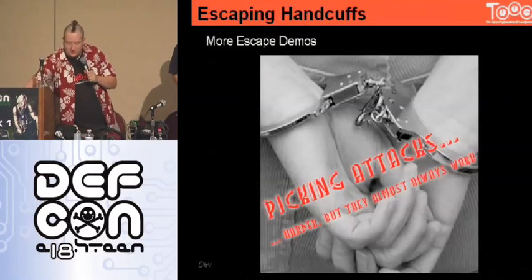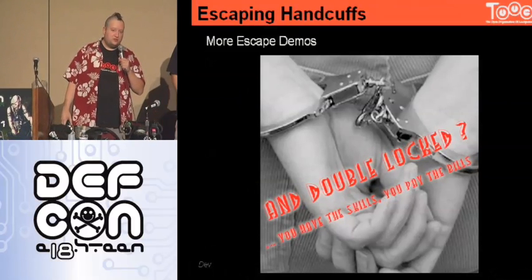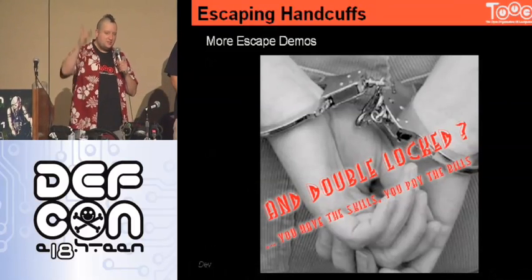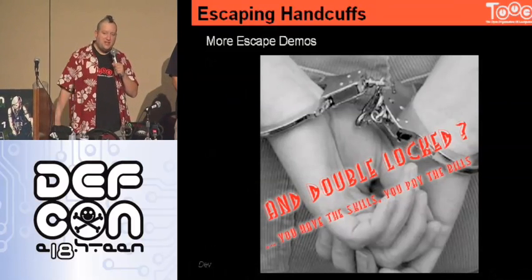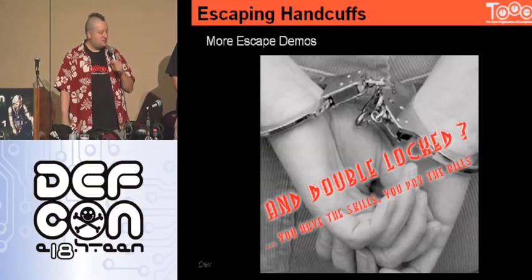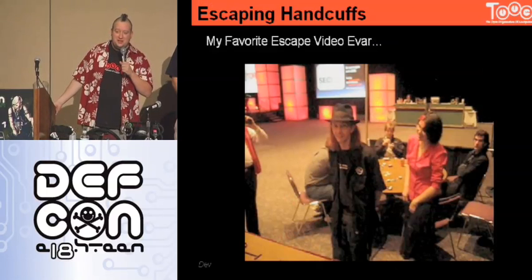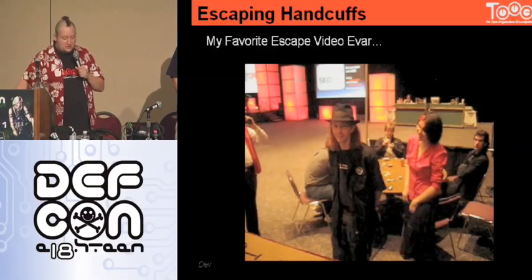How are we doing on time? We've got to keep moving along a little bit. Ask us in the Q&A room if you want to see popping out of double locks, or ask up in the lockpick village—we can actually pick out of the double lock. You're going to learn even more double-lock techniques in a minute, possibly.